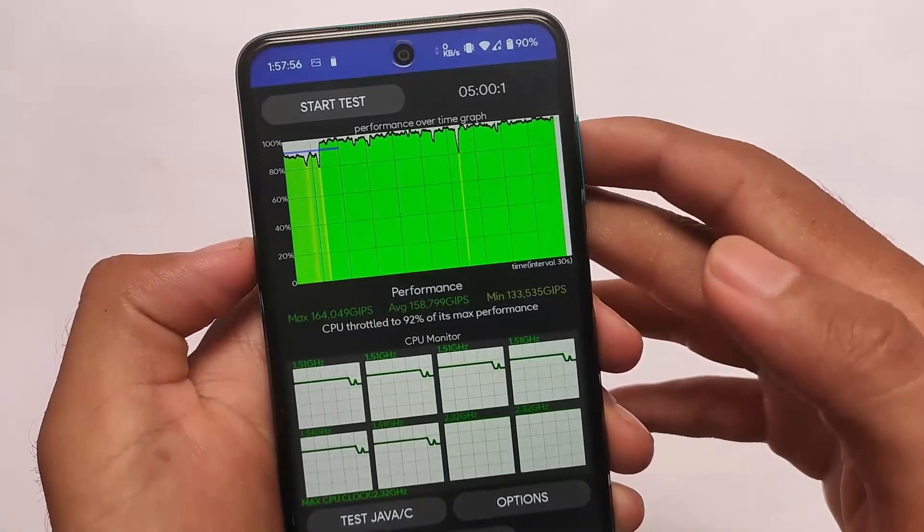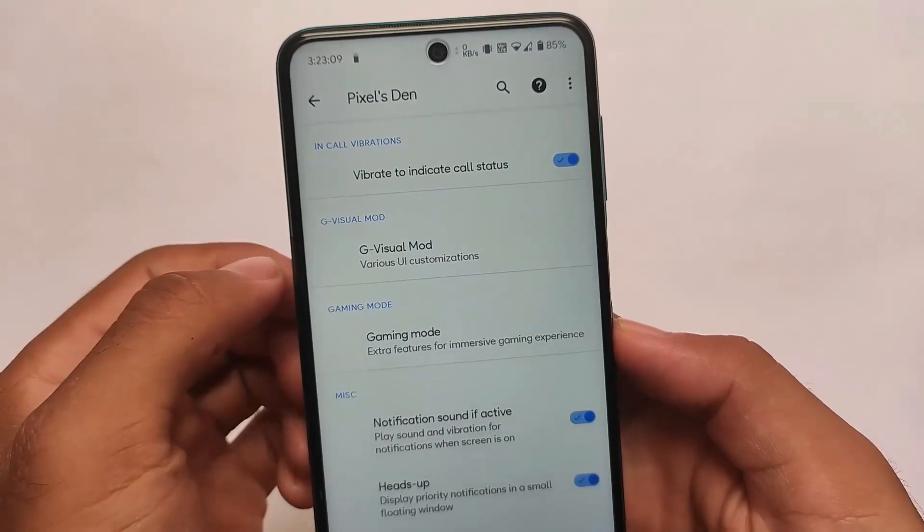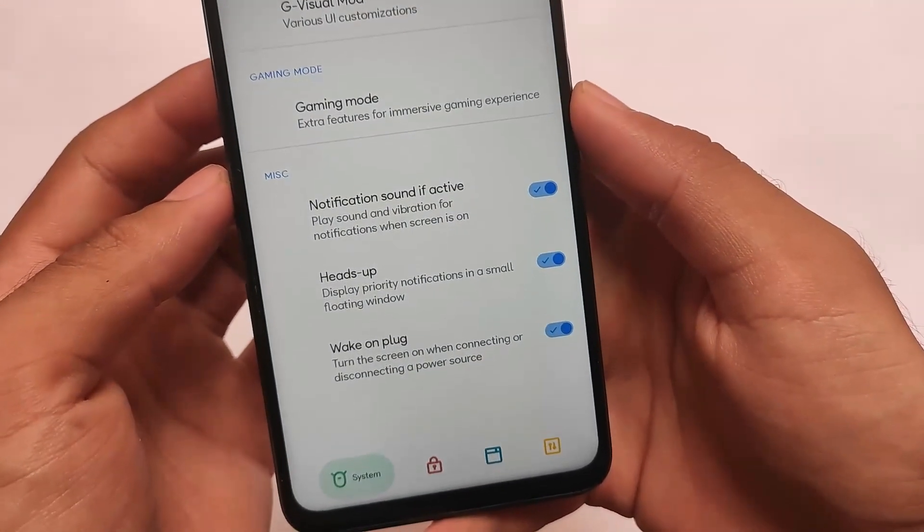It is close to Wave OS. In my thinking, Pixel Extended and Wave OS are almost the same, but Pixel Extended has some extra features compared to Wave OS, so I'd rather go for Pixel Extended.